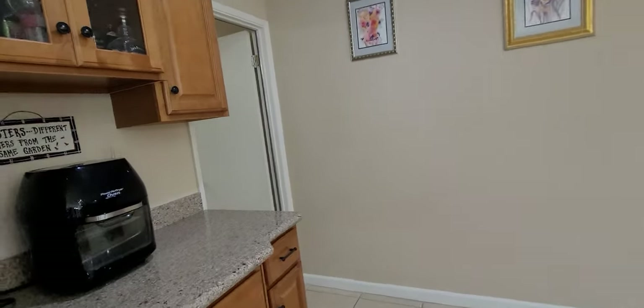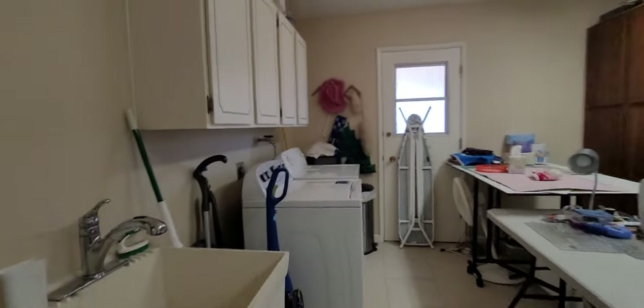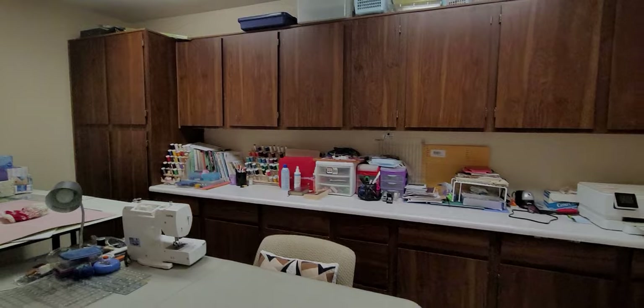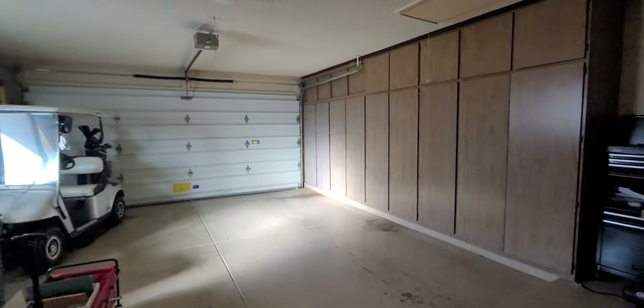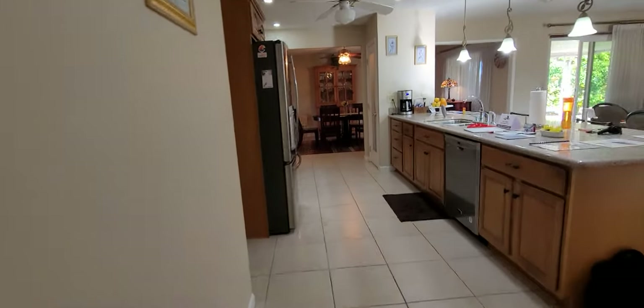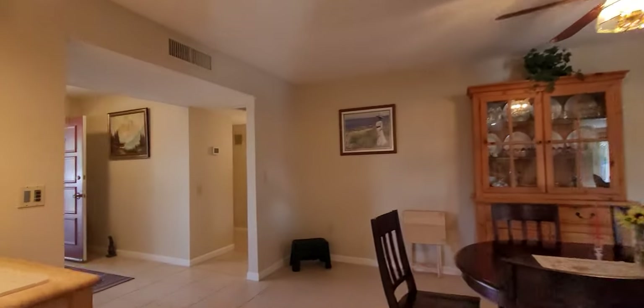Lots of storage. Speaking of storage, let's go around the corner to the utility room — holiday room. Indoor laundry, and an exit door there. Sink, built-in cabinetry, craft room. The garage has more built-in cabinetry. Water softener out there, and a new big hot water heater.